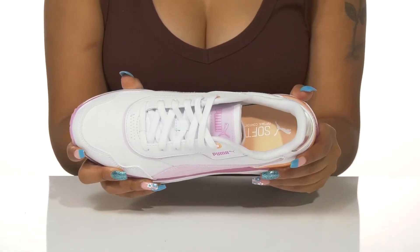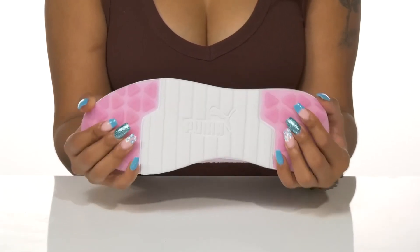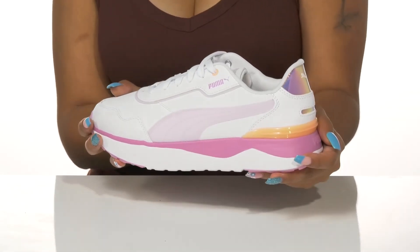It all sits atop a multi-directional lugged outsole, adding grip with every step you take. Pair these with an iridescent pink top and simple white skirt for a real playful look this summer.